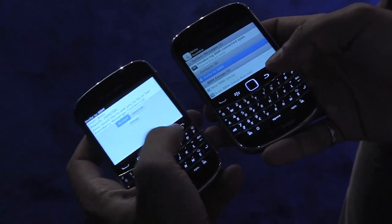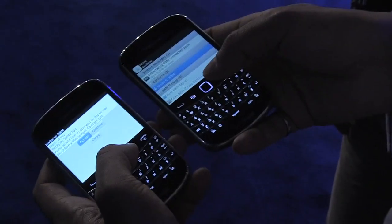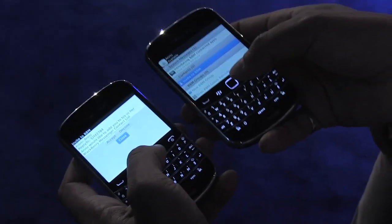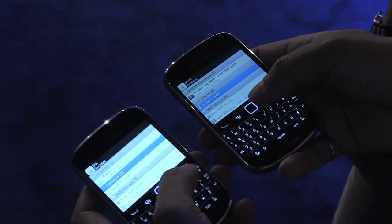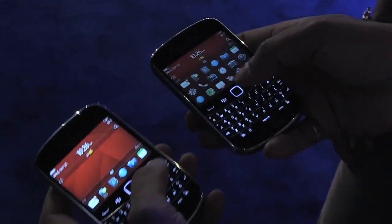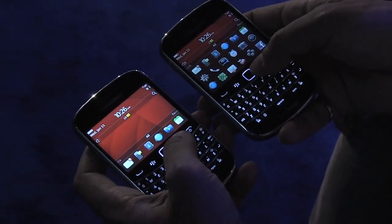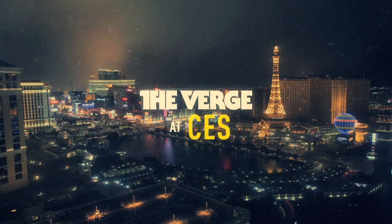BlackBerry Tag-enabled applications are all throughout the device in OS 7.1. We've tried to put them in places that will actually make some of your tasks easier to do. As we go forward, we'll make more and more applications BlackBerry Tag-enabled. We've also opened up a whole bunch of third-party APIs, so app developers that want to add NFC peer-to-peer functionality can create their own experiences with BlackBerry Tag.